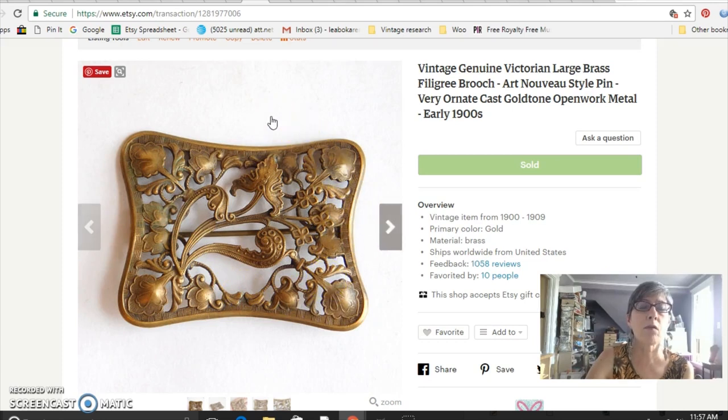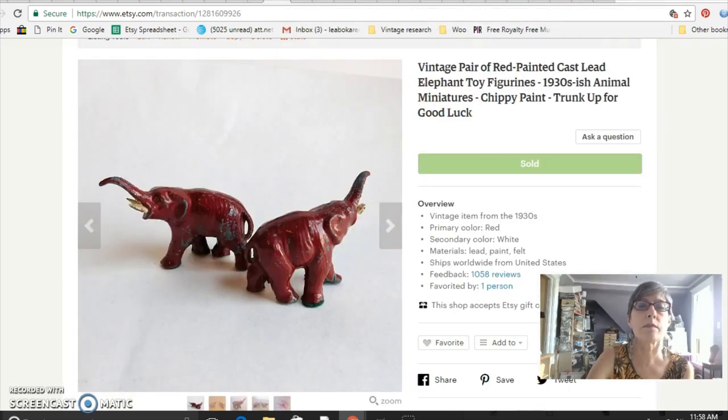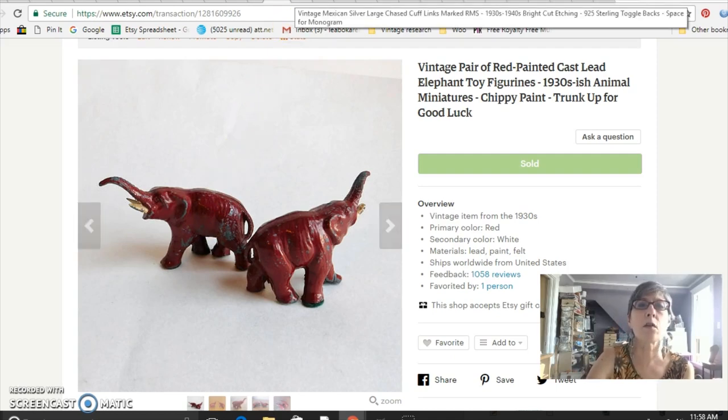This is a Victorian brooch — really pretty brass Art Nouveau style with really nice metalwork. I paid $10 at the flea market and sold it for $34. I also included these because they're so cute — little painted lead elephants. I put '1930s-ish' but wasn't really sure exactly when they're from; I just thought they had a nice look. I paid $5 at the flea market and sold them for $22.